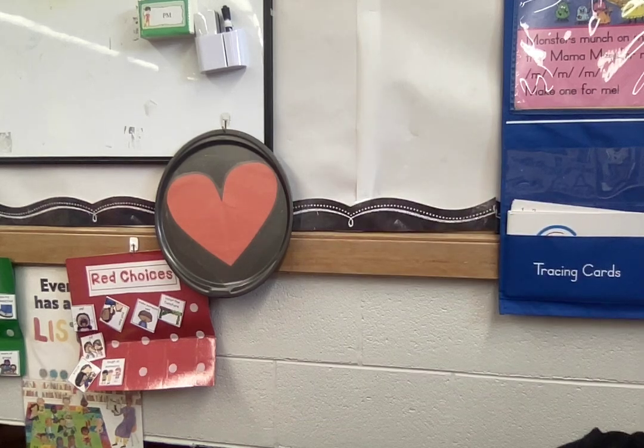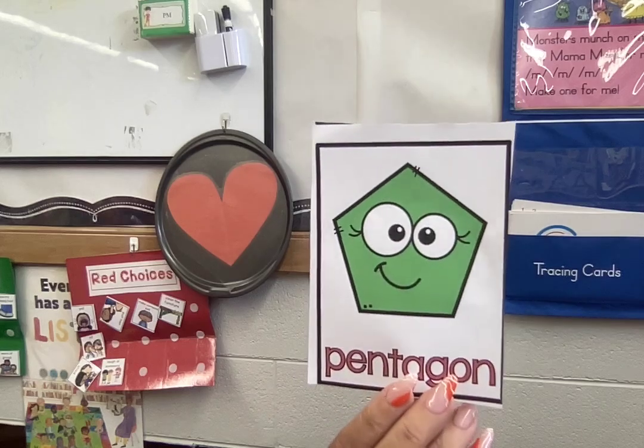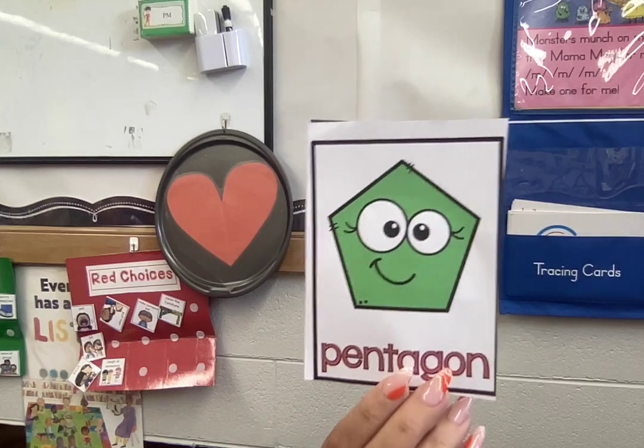One more — oops, sorry — two more. This one's a hard one: pentagon. Do you know what shape this is that I'm holding in my hand? Pentagon.